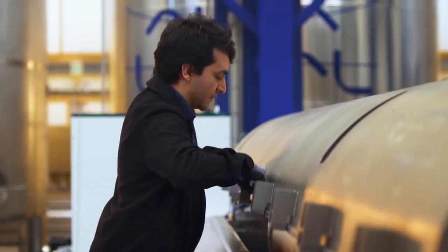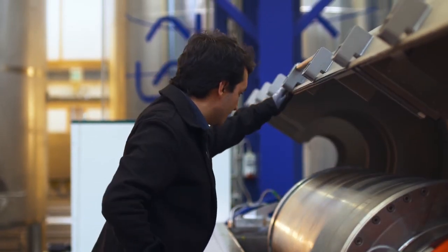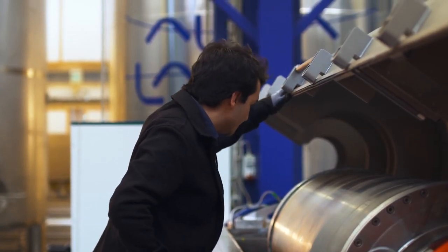First, we have drainage holes strategically placed to ensure minimal residue left in the decanter bowl after use. In addition to this, the surfaces inside the Food and Hygiene Plus are engineered and designed to be as smooth as possible.